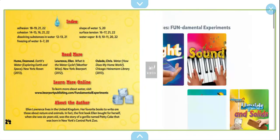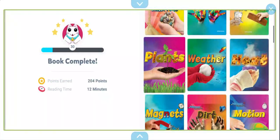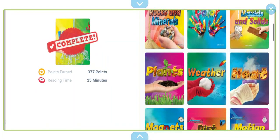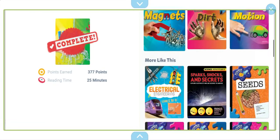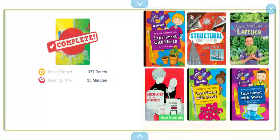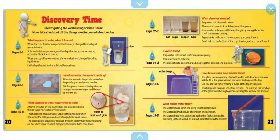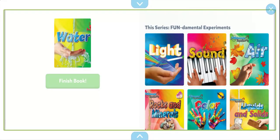So this is the end of the book. There are many other books in the series — I actually really enjoyed this book. There's one about light, sound, air, rocks and minerals, color, liquids and solids, plants, weather, heat, magnets, dirt, and motion. I'm pretty sure all of these have different experiments you can do, so I'm excited to check them out. The experiment I really want to do is the one where you tip the water and it flows down the string into the other cup — that's pretty cool.